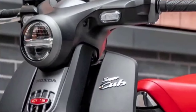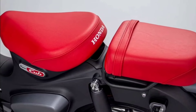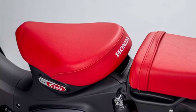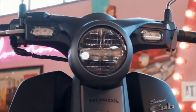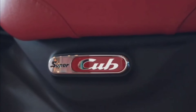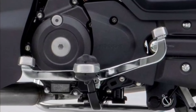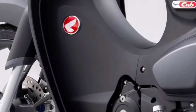When it comes to this charming commuter, on the one hand the Pearl Organic Green color scheme, previously featured in the CT125 Hunter Cub, gives the Super Cub a military-inspired look. On the other hand, the Pearl Cadet Gray is thoroughly retro, reminiscent of automotive colorways of the 50s and 60s.